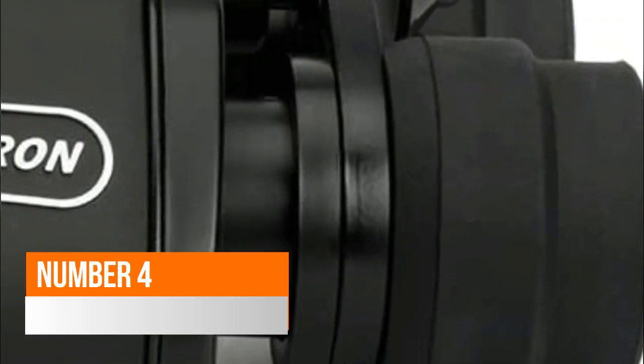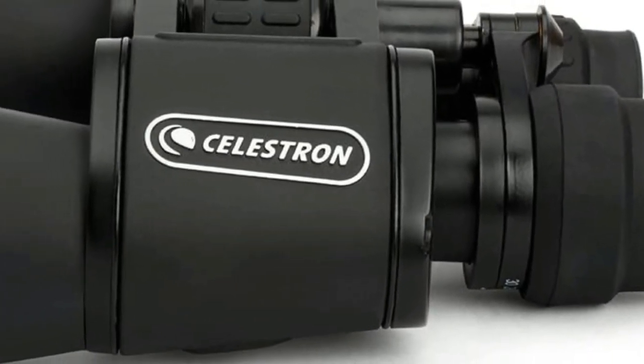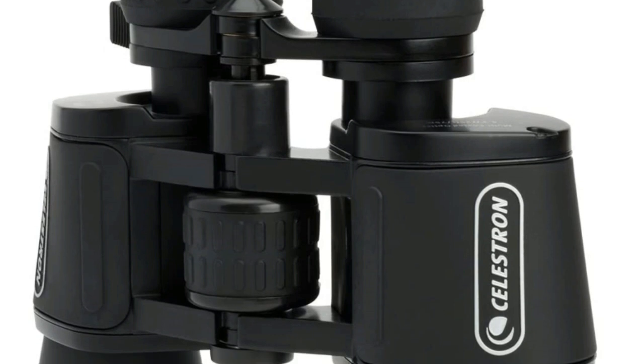Number 4: Seals Tron Up Close. Multi-coated optics increase light transmission resulting in brighter and sharper images with high contrast levels. High quality binoculars at an affordable, economical price.